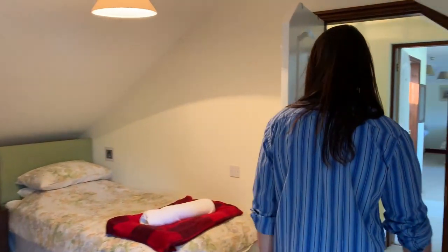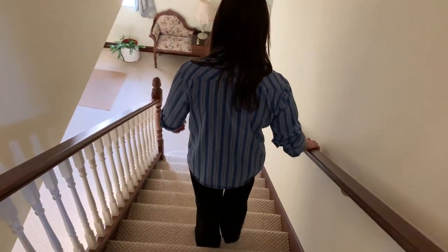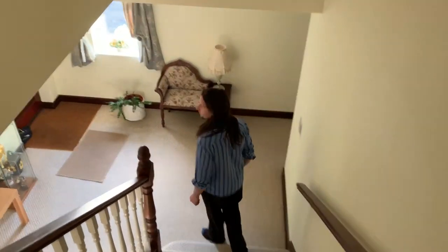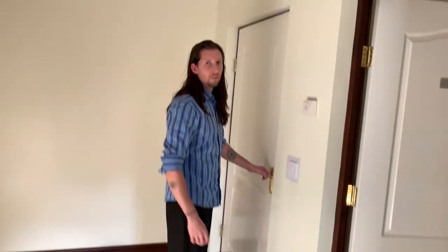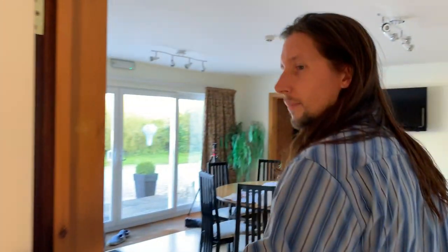Now I'll take you downstairs to the kitchen area. This is the old end of the house — the most oldest part, the original cottage part.